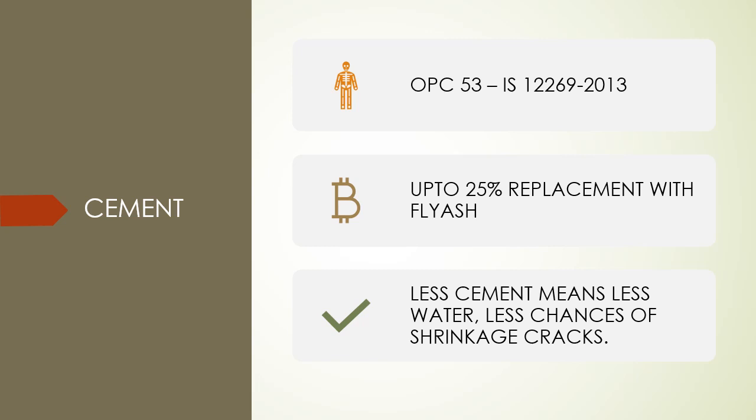Now let us discuss the ingredients used in concrete: cement, fine aggregate, coarse aggregate, water, and additives. As you know, we generally use fly ash as well as admixture in normal concrete. But here, for early strength gain, we are using cement, fly ash, GGBS (Ground Granulated Blast Furnace Slag), silica fumes, and fiber.